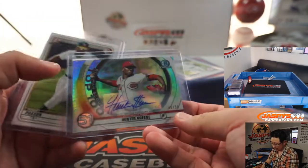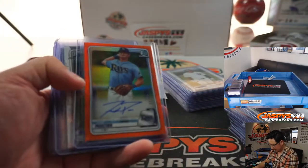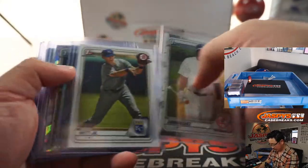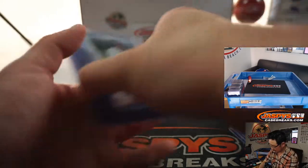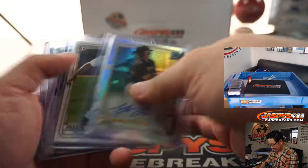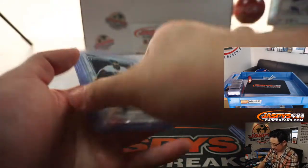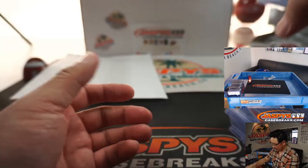Got an insert auto, Hunter Greene for the Reds, which is pretty strong. We got some color autos, Ford Proctor. More Bobby Witt — atomic. So pretty nice stuff, I thought. Not earth-shattering, but a lot of those big names, paper and otherwise.